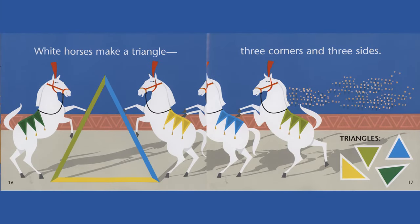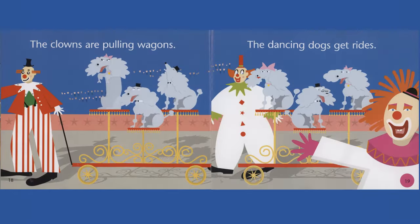White horses make a triangle. Three corners and three sides. The clowns are pulling wagons. The dancing dogs get rides.